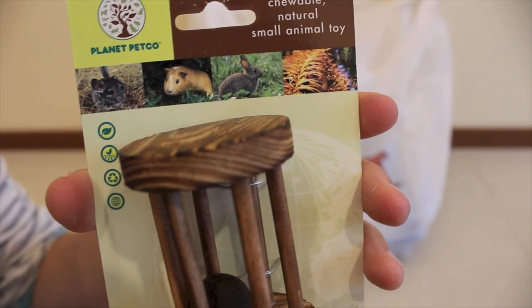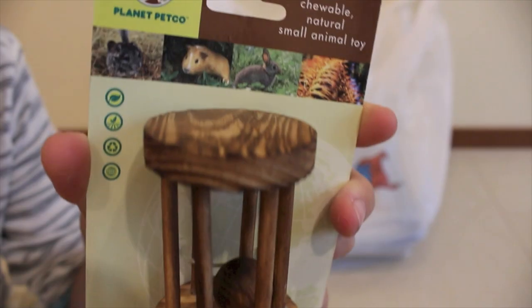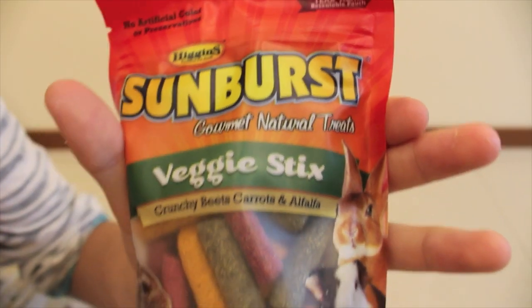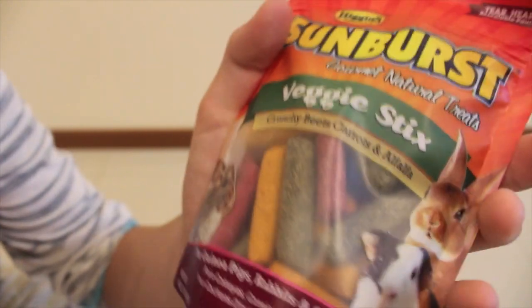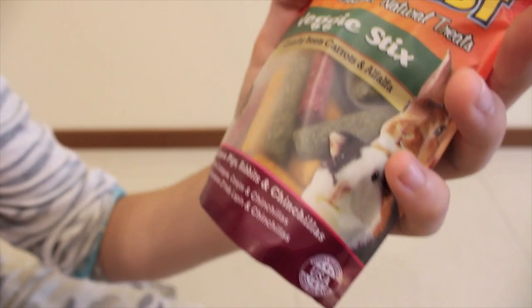The first thing I have is a chewable natural small animal toy. There isn't really a tag on it but it was $2.99. Then I got Sunburst Gourmet Natural Treats veggie sticks — crunchy with carrots and alfalfa. They're colorful sticks and they are suitable for guinea pigs, rabbits, and chinchillas.